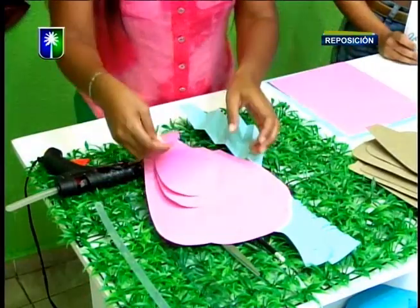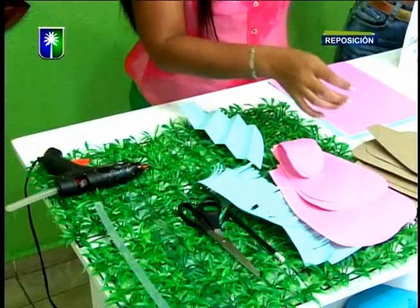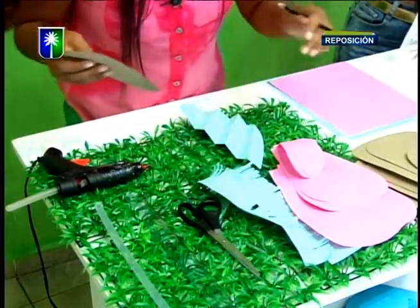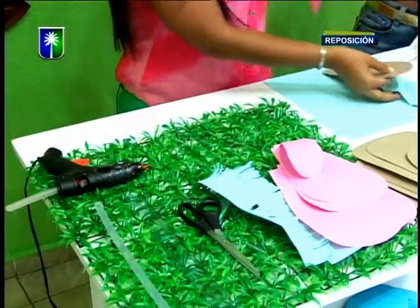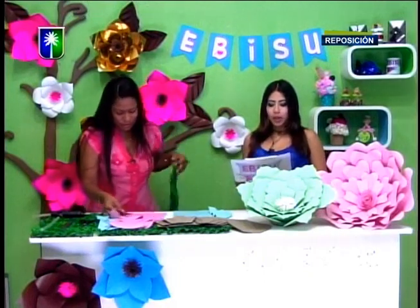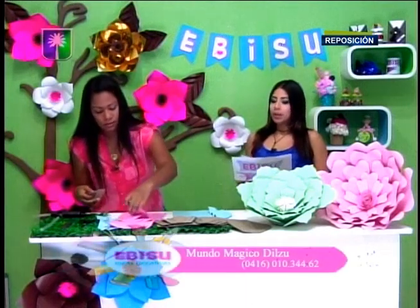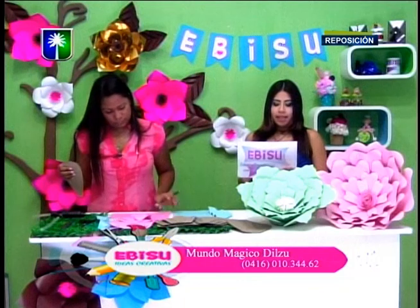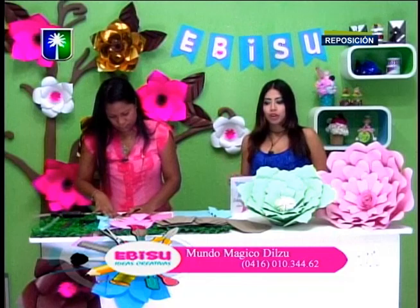Vamos a estar ofreciendo un taller práctico sobre cómo hacerlas y vamos a estar mostrando los moldes. Mira que Dilcia tiene bastante soltura. Para contactar a Mundo Mágico Dilzú, a Dilcia Santaime, para que aprendan sobre este tipo de flores, pueden contactarla a través del 0416-010-3462. El número está apareciendo en pantalla para que tomen nota.